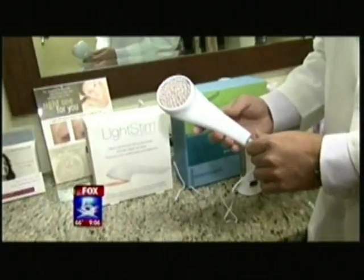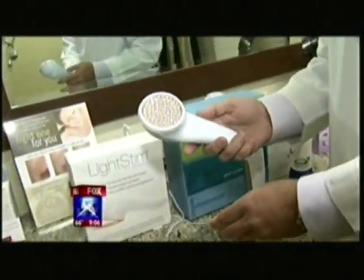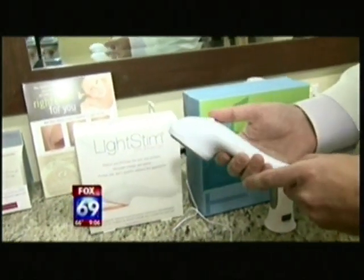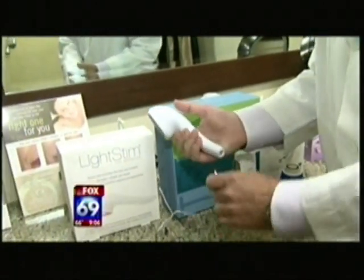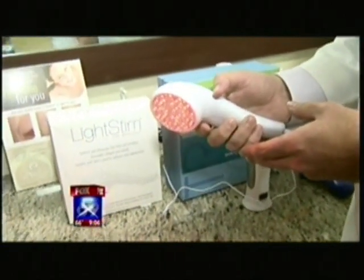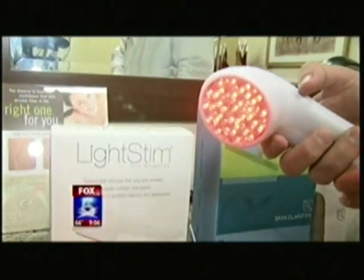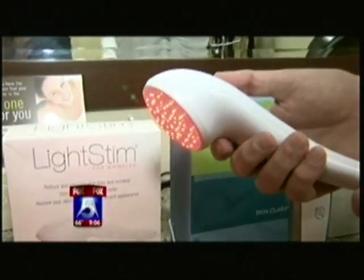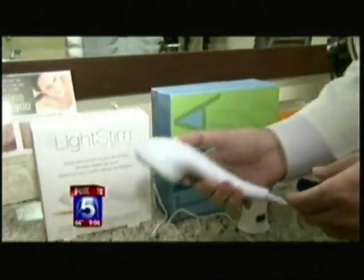What about at-home treatments if we can't make it in? There are a few things you can do to enhance your look in preparation for opening day. This is called a LightStim — it's a red light device that's supposed to help with fine lines and establish more collagen in your tissues. You apply this a couple of times a day. It's not necessarily going to give you a huge change, but it may give you a little pick-me-up in preparation for opening day over time.